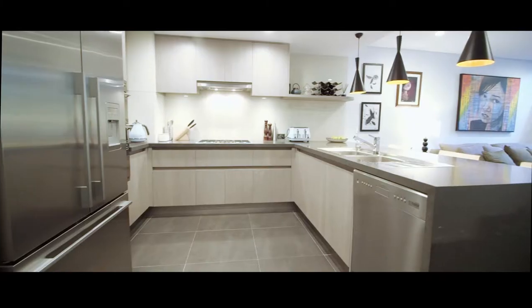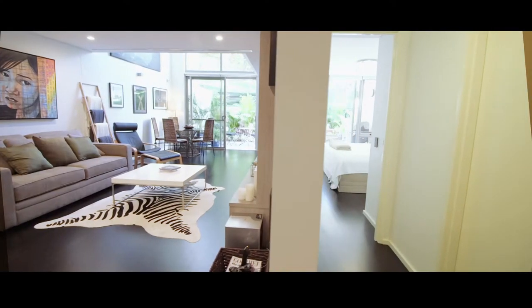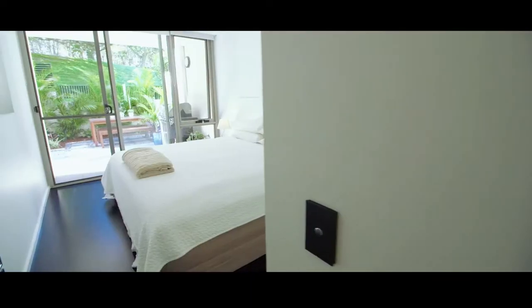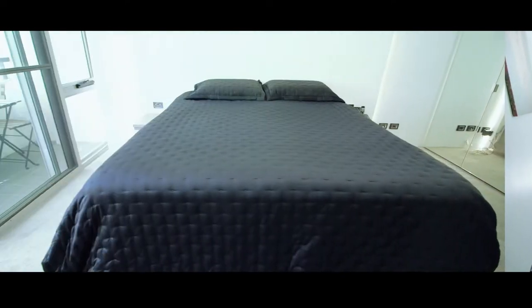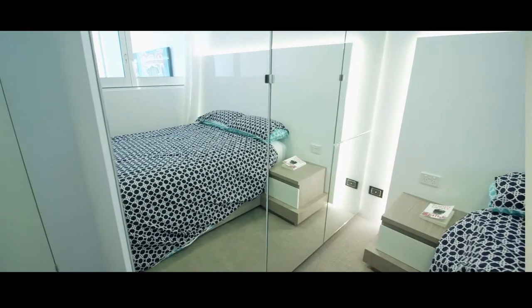A new kitchen with Smeg appliances, Caesarstone benchtops, luxe range, and soft closing drawers. Unlike most apartments you will see on the market, this stylish New York-style loft apartment boasts three bedrooms, custom design and built-in TV units and bedroom cabinetry.